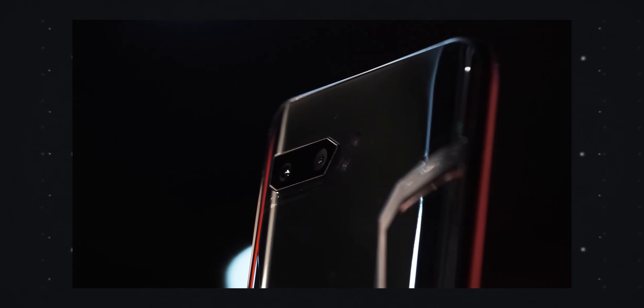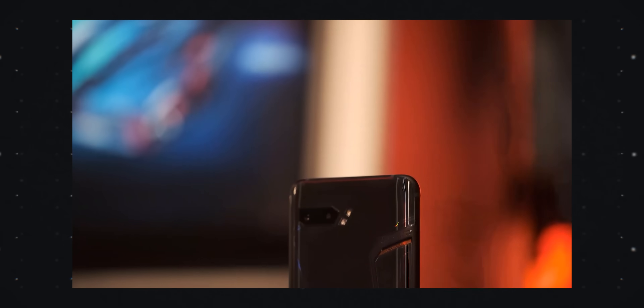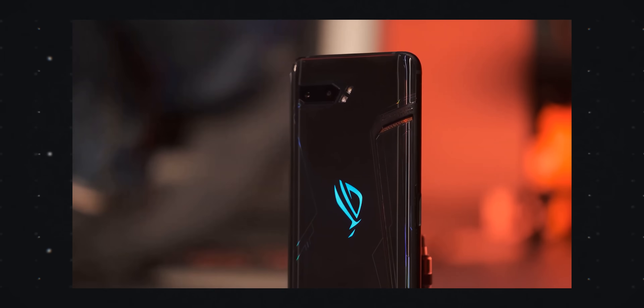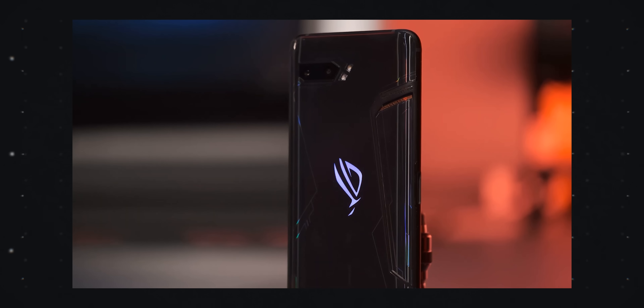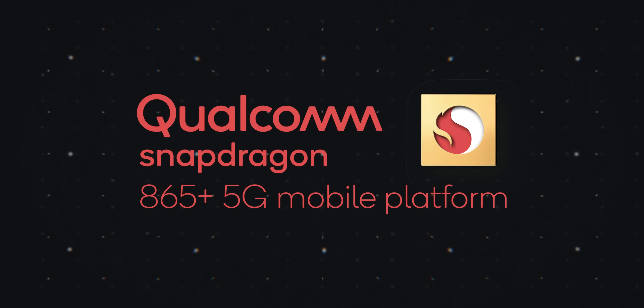Asus used it in its ROG Phone 2, and it was used in a couple of other devices. It's an expensive chip, but for gaming phones that want to get the most FPS possible, it's a big selling point for consumers that want the latest and greatest. Qualcomm figured out this is something they should probably do every single year, and thus the Snapdragon 865 Plus was born.